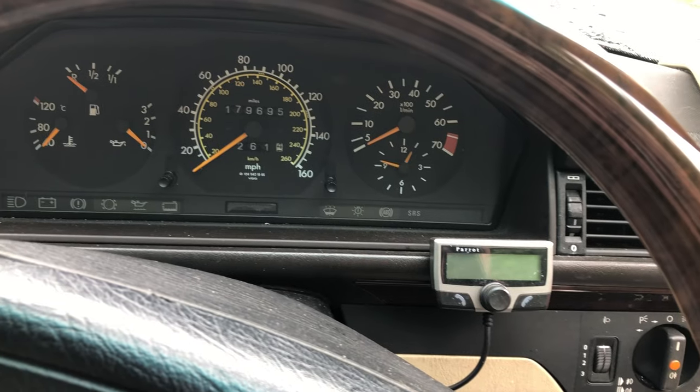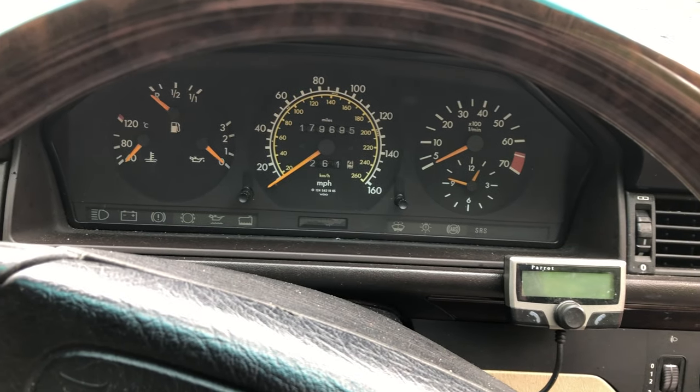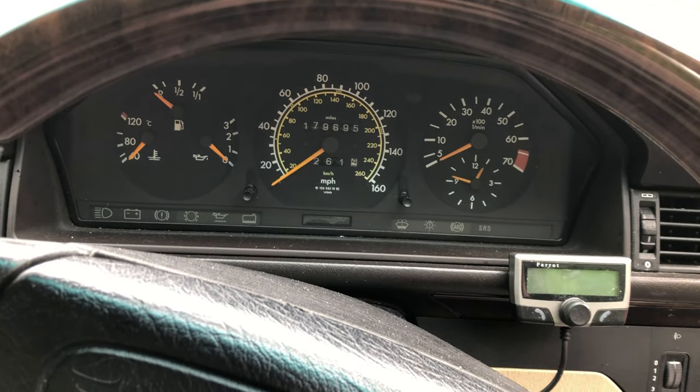Like many Mercedes of this era, the dials are really clear. You've got the temperature display, oil pressure — which is right to the top and very healthy on this one — fuel gauge, speedo, tachometer, rev counter, and clock. That's all you need, and they're really, really clear to read while driving.